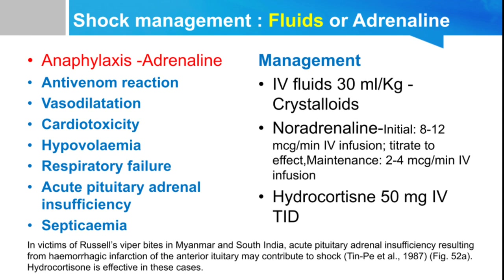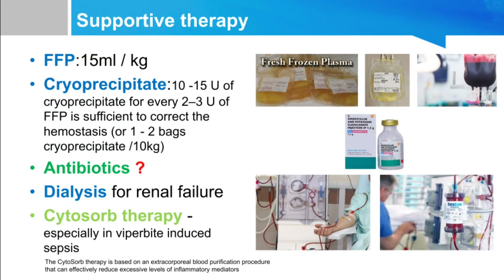Supportive therapies: if PT/INR is elevated, treat with fresh frozen plasma 15 ml/kg body weight. In DIC — elevated aPTT, elevated PT, and low fibrinogen — cryoprecipitate is essential: 10 to 15 units of cryoprecipitate for every 2 to 3 units of FFP. Antibiotics should be started only if infection is present, particularly in viper bite with local cellulitis; otherwise antibiotics are not routinely required. Dialysis should be done in patients with renal failure; hump-nosed pit viper bite may require many days of dialysis lasting 2 to 3 months.